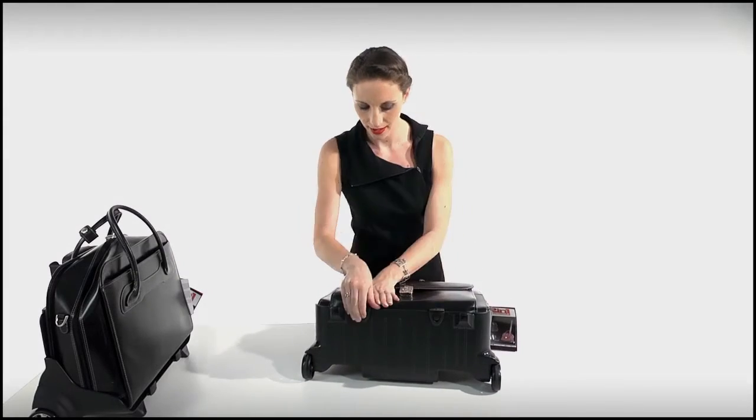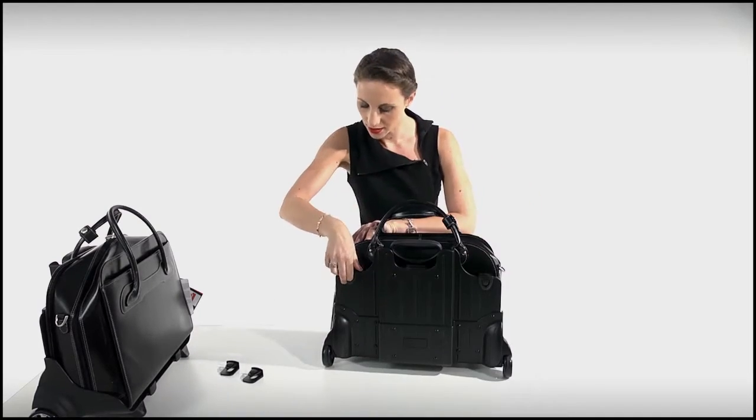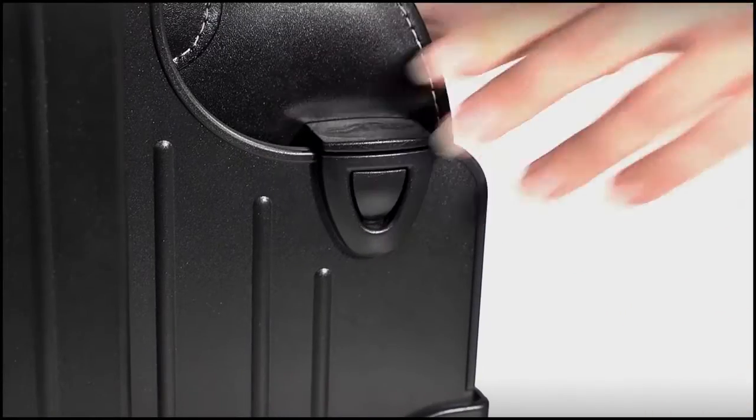Both briefcases can be wheeled, and then a few easy snaps allows them to be completely detached from the handle and wheel system, leaving a lightweight, compact briefcase to carry. In just the same way, the four clips are used to reattach the briefcase.